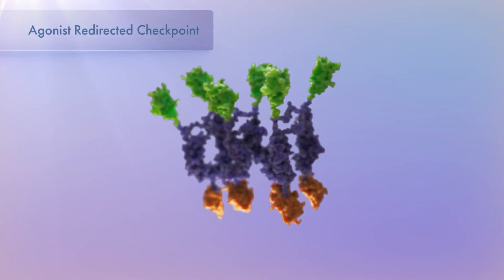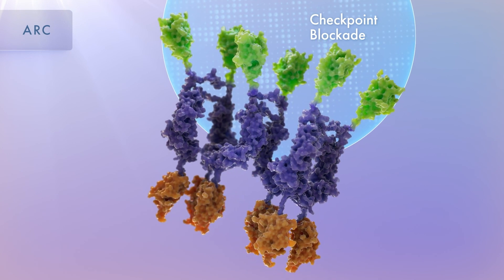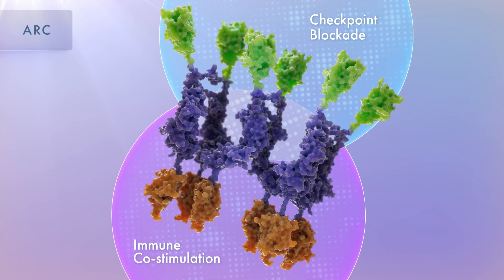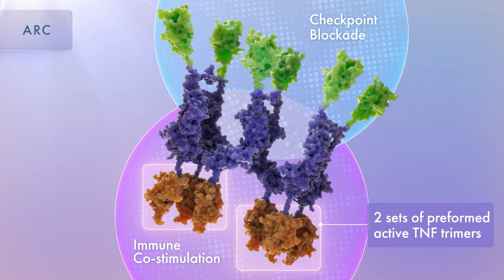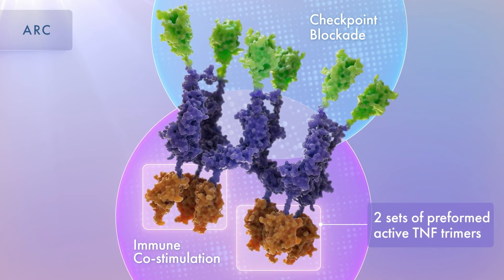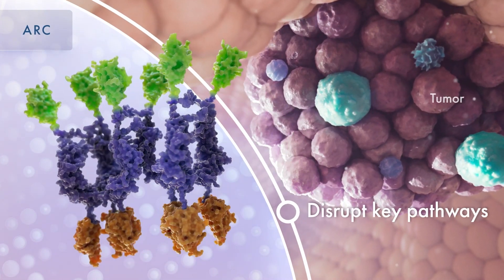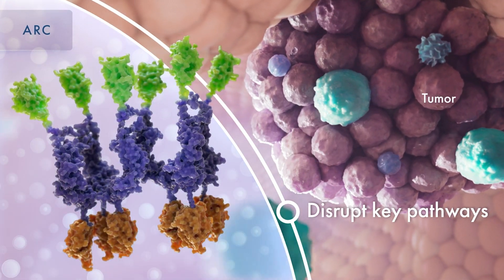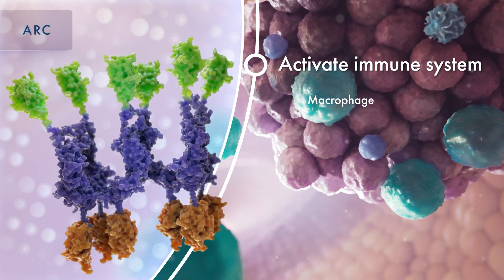Shattuck Labs has developed the Agonist Redirected Checkpoint, or ARC, platform, which is designed to link checkpoint blockade with immune co-stimulation in a single therapeutic, uniquely structured to activate TNF trimeric receptors. ARCs have the potential to disrupt key pathways that tumor cells have co-opted to evade detection, while simultaneously activating a patient's immune system to eliminate their cancer.